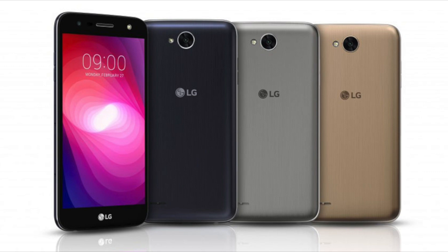The LG X-Power 2 runs Android Nougat and comes with a few different color options: Black Titan, Shiny Titan, Shiny Gold, and Shiny Blue.